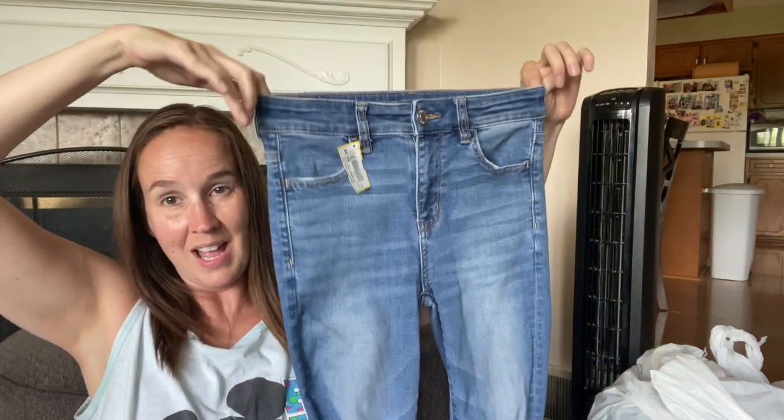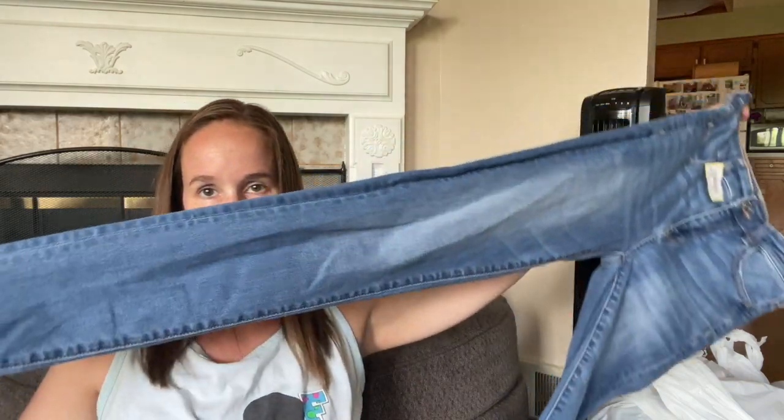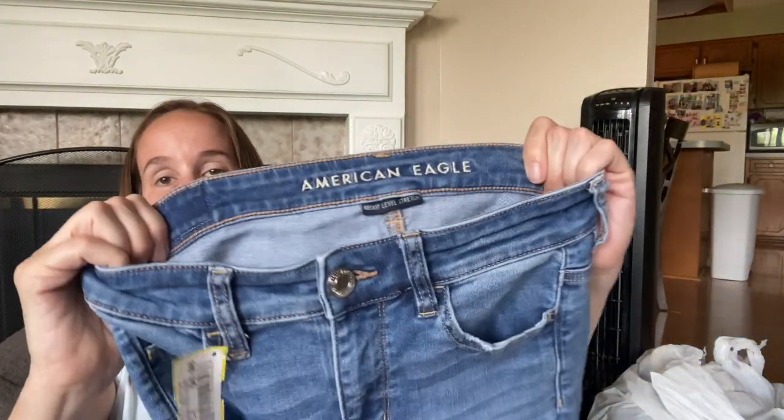These are a pair of American Eagle jeans - the high-rise jeggings, size 4 extra long. I'm going to see if my daughter wants these. I know she wears size 4 long but I don't know about extra long, so I'll have to check if they're too long for her. If they're not, I will sell them because they are the newer font and extra long is always good to be getting - tall sizes, things like that.